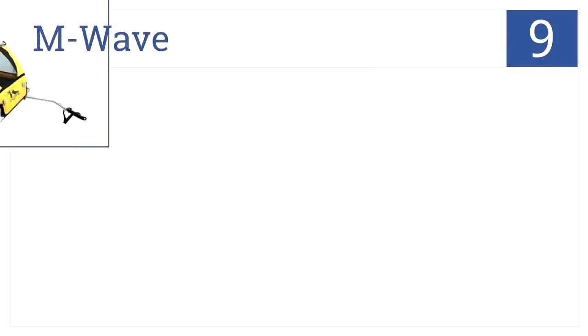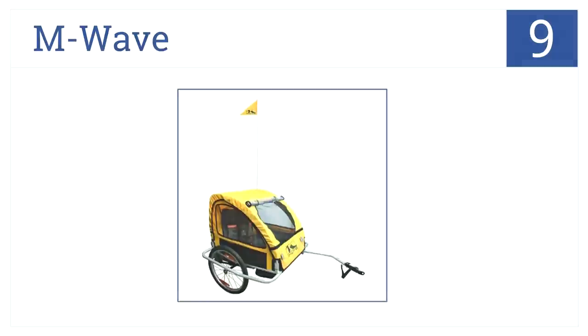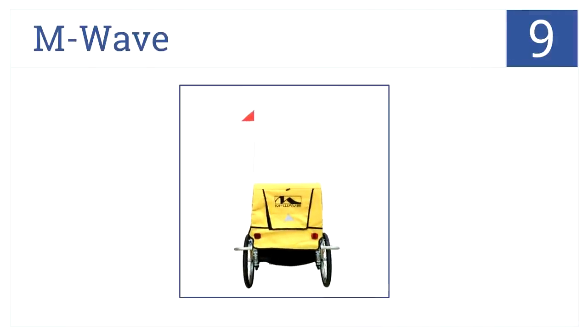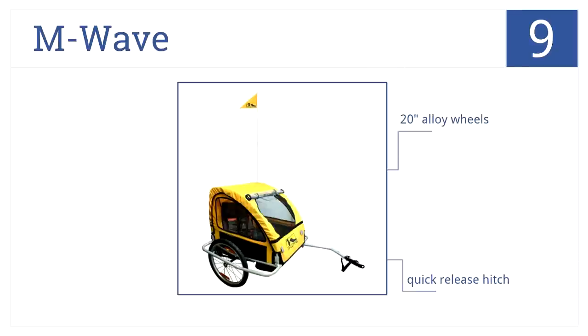At number 9, it's the M-Wave, which has full suspension for a smoother ride for passengers and the person pulling the trailer. The sides fold down for easy storage, it has large 20-inch alloy wheels and a quick-release hitch. Note this unit is slightly overpriced for the features.